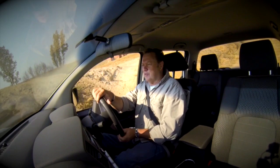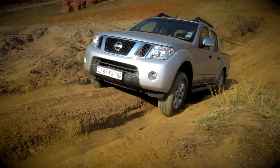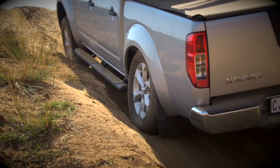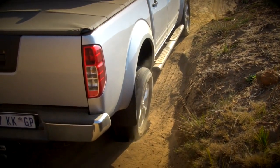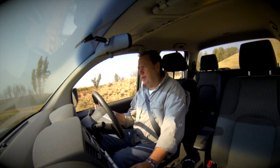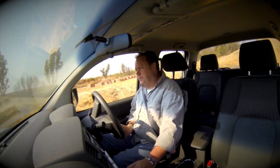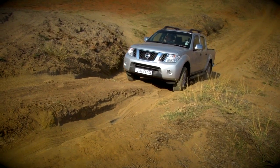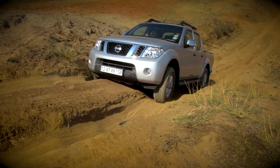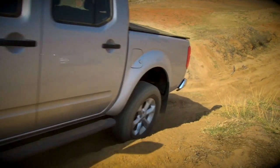I'm going to demonstrate it to you. First I'll do it without the diff lock, and then I'll engage the diff lock and show you how easy it is to move through the obstacle successfully. And here we go without the diff lock approaching that cross-axle situation. And lo and behold, there we are — not going anywhere. All our power is going to the two wheels that are hanging in the air.